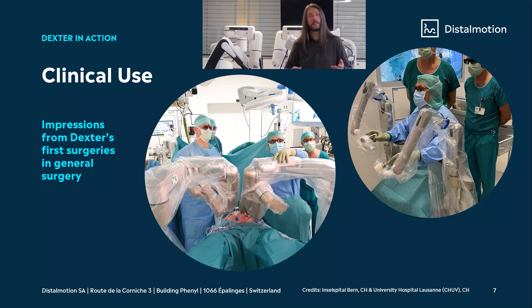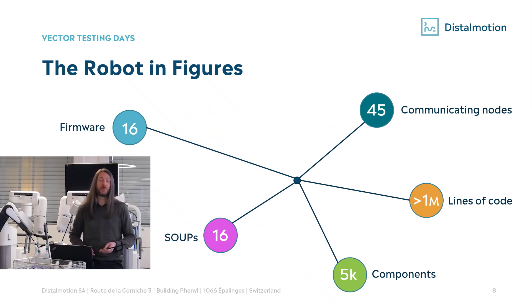Let's have a look at impressions of Dexter's first surgery in clinical use. On the right picture you see the surgeon holding the two handles to control the robot, looking at the monitor showing 3D pictures of the inside of the abdomen. On the other picture you see the two arms of the robot, the patient in the middle, and the instrument entering the patient. Looking at the robot in figures: we have 16 different firmware, 16 different software for unknown pedigrees, 45 communicating nodes, more than 1 million lines of code, and more than 5000 components for one robot. So you can imagine that software verification is quite a challenging task.